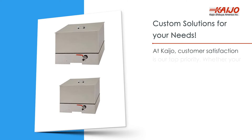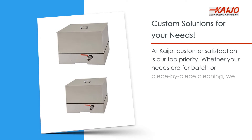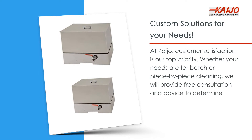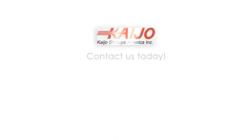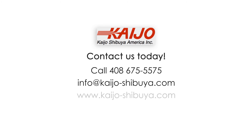At KAIJO, customer satisfaction is our top priority. Whether your needs are for batch or piece-by-piece cleaning, we will provide free consultation and advice to determine which ultrasonic cleaning system works best for your specific application. Contact us today. Call 408-675-5575 or email info at kaijo-shibuya.com.